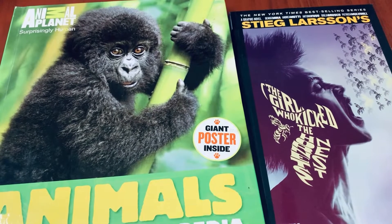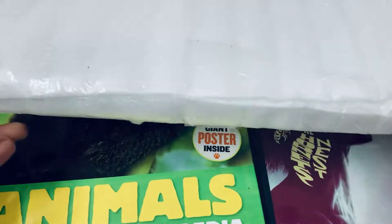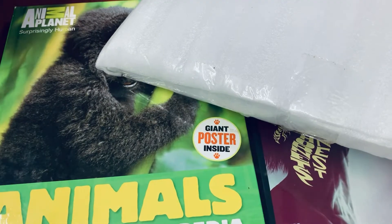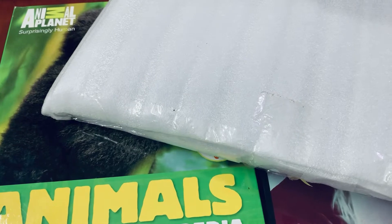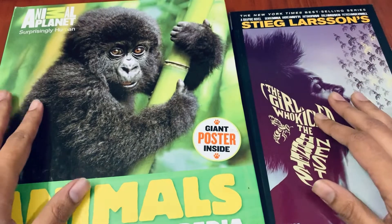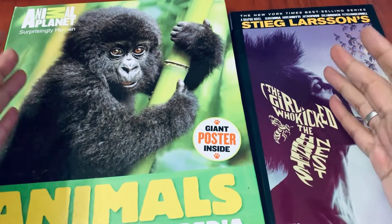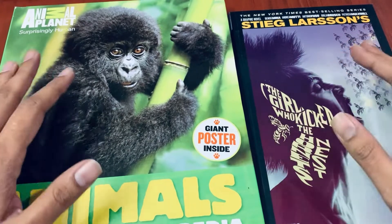Kudos to the team at Bargain Book Hut — they've done some really fantastic packaging. They put the books in a strong cardboard box and then had soft cushions inside, as you guys can see. Very well done on the packaging. The books have arrived in pristine condition, which is a thumbs up to them. I am definitely going to order more books from them in times to come.